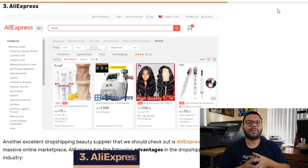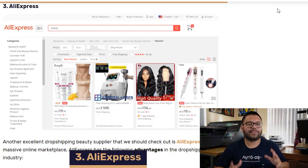In our third spot, we have AliExpress. AliExpress has a massive variety of different products, and on top of that, they also have a global market reach so you can reach customers worldwide. AliExpress also has their Dropship Center, which helps us find new trending items and see potential profits.